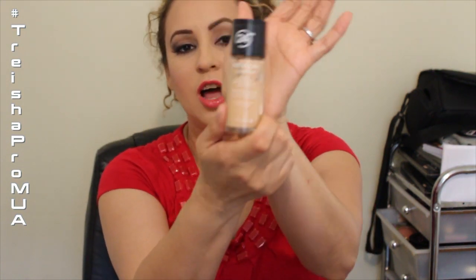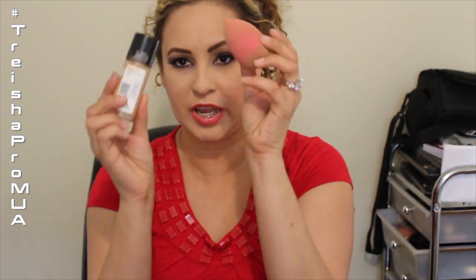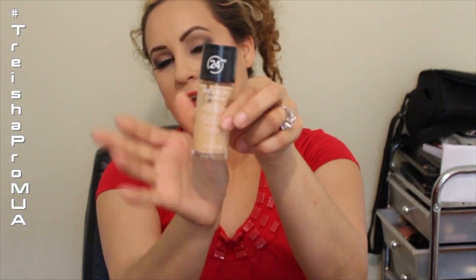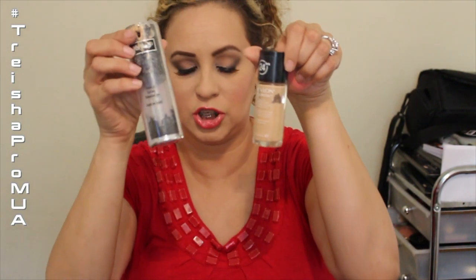My favorite drugstore foundation is the Revlon ColorStay. I love this foundation — it lasts all day, I love the way it wears, and I use a sponge with it. It's absolutely beautiful and I use it almost on a daily basis. When I want to put on makeup really quickly, this one applies faster than the other liquid ones.